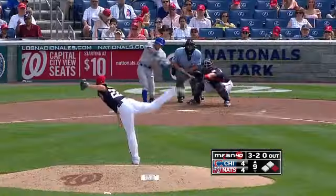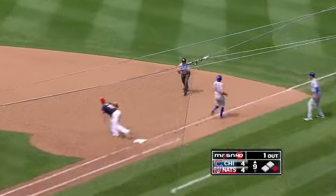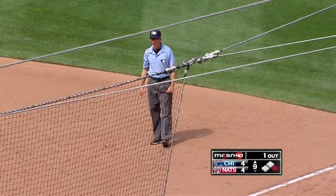3-2, runner goes. Ball slapped on the ground. Out! Out! Double play! How about that?